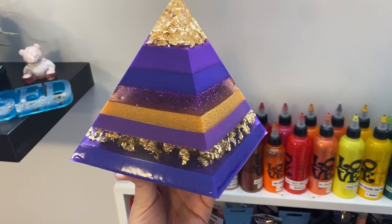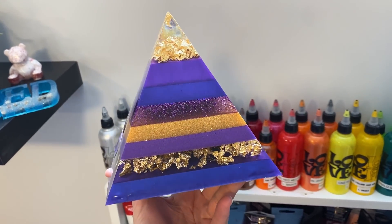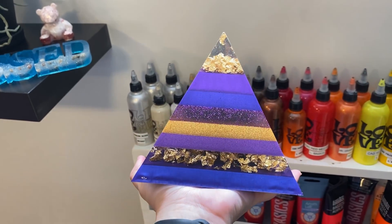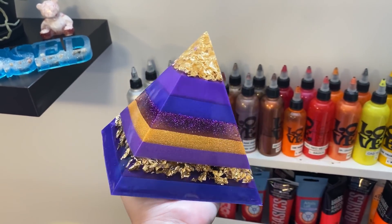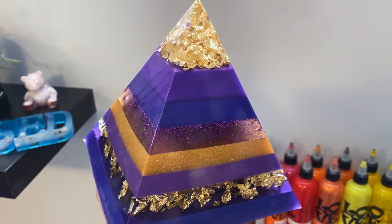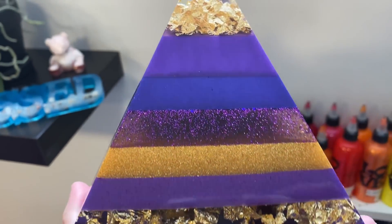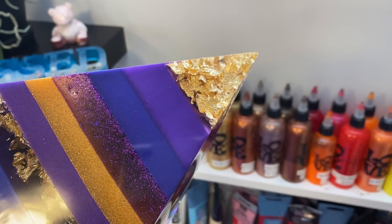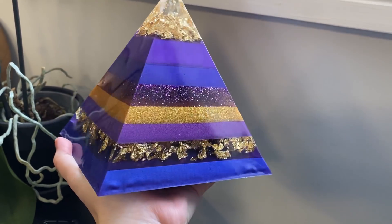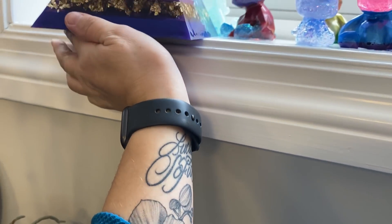Hey everyone! So here is a pyramid I made — all purples and gold, made with the casting resin from Crystal Resin. They don't have any in stock at the moment because they sold out, but they are getting more in and they'll be available in smaller kits. Look at the gold leafing — it's super cool in here and there are no air bubbles at all. I'm really loving casting resin, especially because of the no bubbles, no odor, and you don't have to torch it.